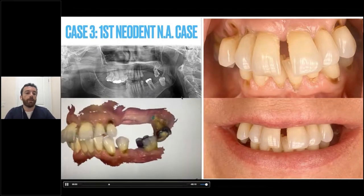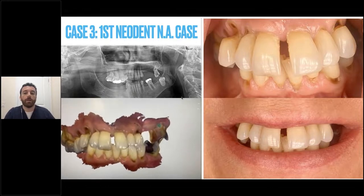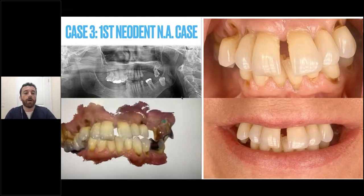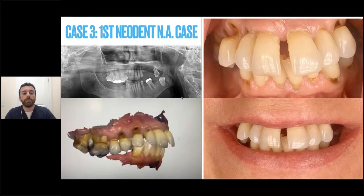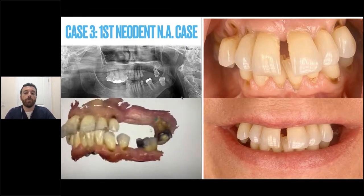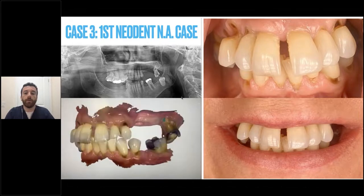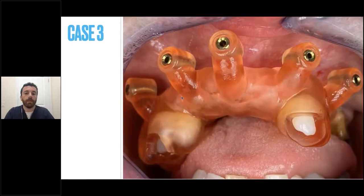Case number three was actually very exciting because this was the first Neodent case in North America done using the Smile in a Box solution approach. This case is unique because it's a double arch — top and bottom — and the state of the patient's dentition was such that the teeth were so loose we couldn't capture records using regular impressions. We used our Trios scanner to capture records because the teeth were too loose — another advantage of going digital. We confirm seating of our guide; you can see between planning and surgery we lost some front teeth because of COVID shutdown, so we had to take new records on the most stable teeth to stabilize the guides.